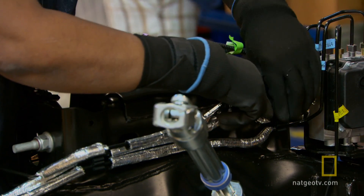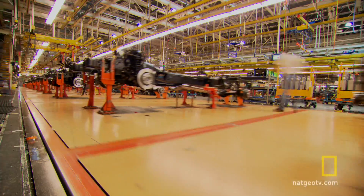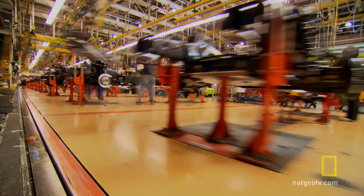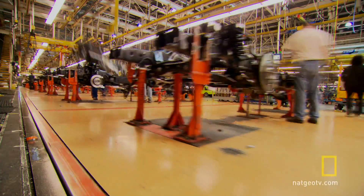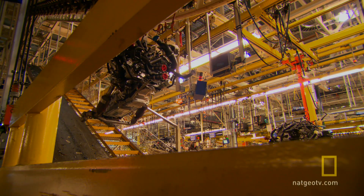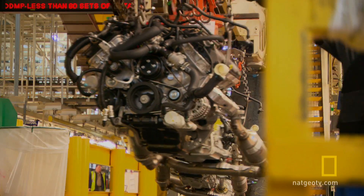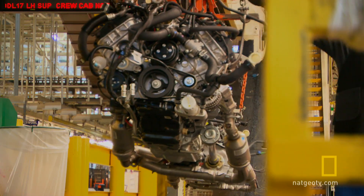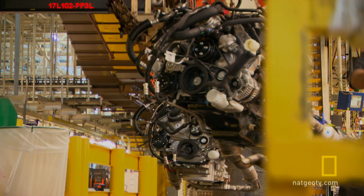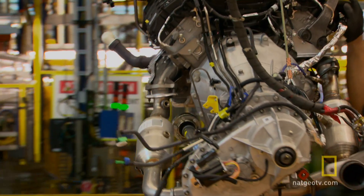Fuel hoses, brake lines, and other small parts are installed next. It's like a giant mechanical amusement park and shopping mall. There's a ride for frames, swings that carry engines high overhead, and then down what looks like an escalator. But it's still a truck factory.